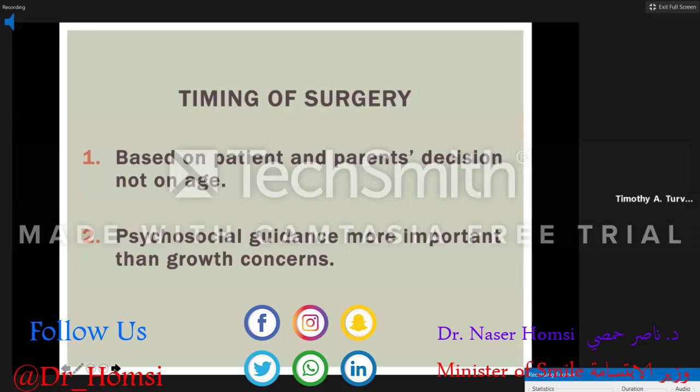Relative to timing of surgery, operating that patient at age 13 and a half is young. Her primary diagnosis is mid-face deficiency. I always allow the patient and parent to decide about timing of surgery, but they are cautioned that if we operate at a younger age, there's always a possibility they will outgrow their correction and require additional surgery later. I base my philosophy on the fact that I am much more attuned to psychosocial concerns, and I feel that is much more important than the biological concern about outgrowing the correction.